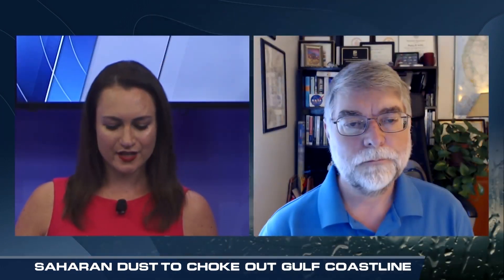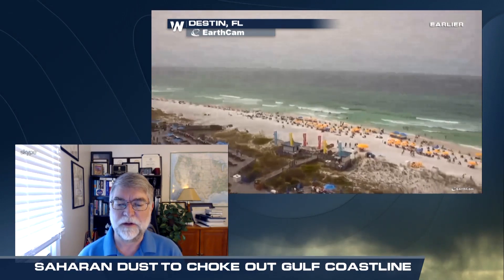With the Saharan air layer, it does good things like inhibit tropical development. But unfortunately, as we've been seeing in our videos, it's also creating quite the bad beach day — but quite the amazing sunrises and sunsets. There are a lot of different impacts from this dust, and it's really fascinating when you look at the various aspects it brings about.